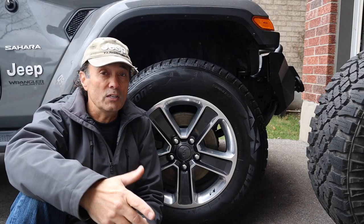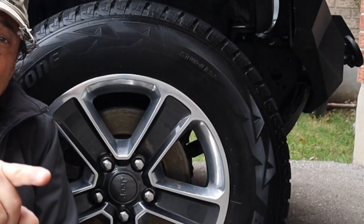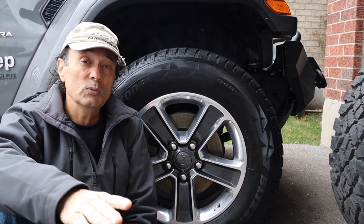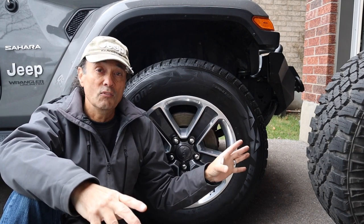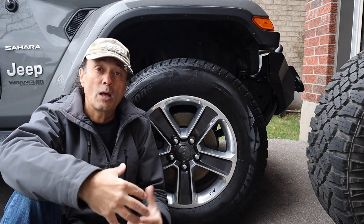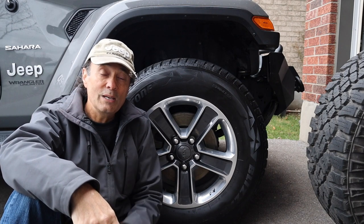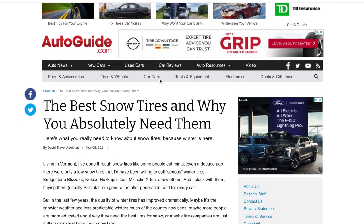Most of us are on maintained roads dealing with slush, ice, and the dreaded black ice, and that's where a dedicated snow tire suits your needs best. I've read it on many forums and Facebook groups too — people who love their all-terrain tires like the Duratracks or KO2s still switch to a dedicated winter tire when winter comes, because the rubber is softer and the sipes perform better on maintained road conditions.